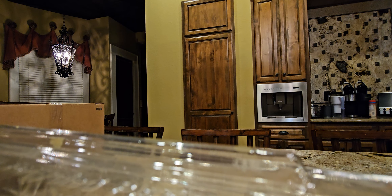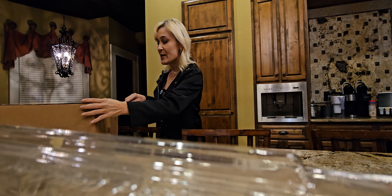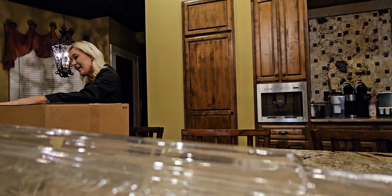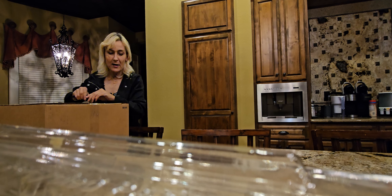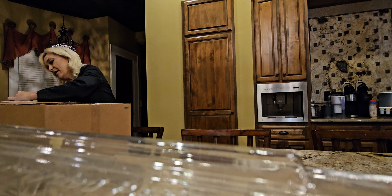Hey guys, it's Steph with Steph's Adventures and Fab Bites. And we have got a cool unboxing. This box is from Louis Vuitton, Montgomery. I do an unboxing from time to time and I have been waiting a few weeks on this one. I'm really excited. I think it is a very unique piece. Louis Vuitton does not do this very often, so that's the reason that I chose one of these pieces.